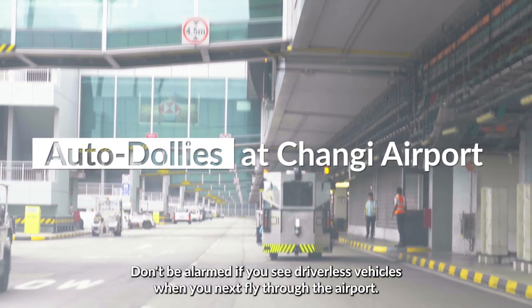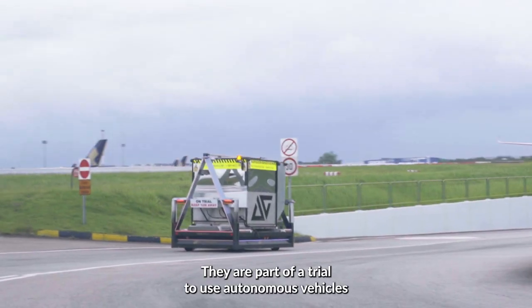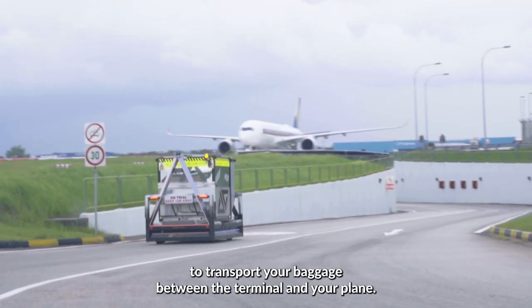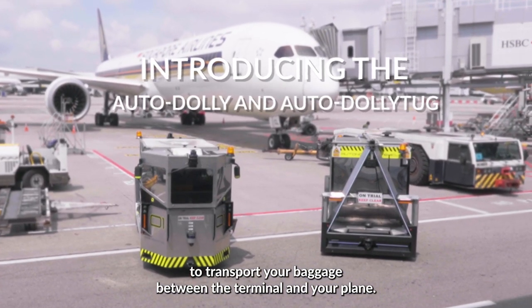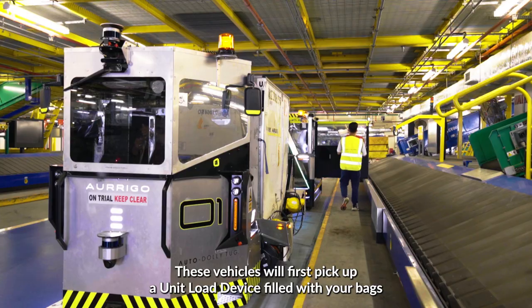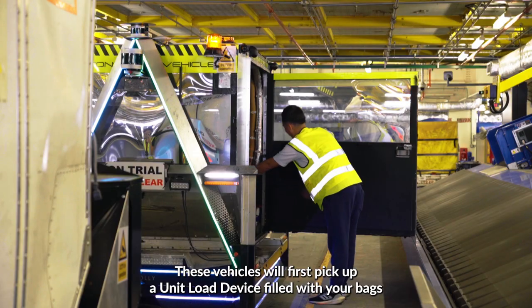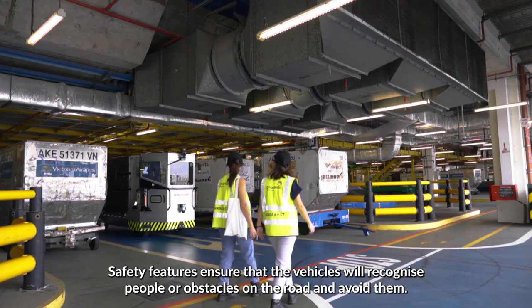Don't be alarmed if you see driverless vehicles when you next fly through the airport. They are part of a trial to use autonomous vehicles to transport your baggage between the terminal and your plane. These vehicles will first pick up a unit load device filled with your bags and autonomously move off to the aircraft stand.